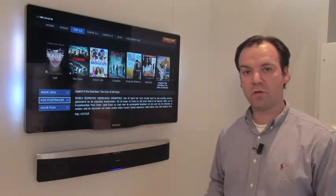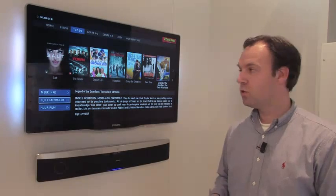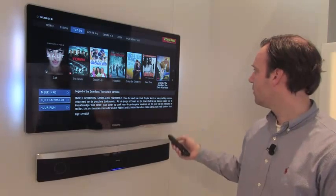With Net TV you also have video on demand. You can select a video store and search for the latest blockbuster movie you want to watch. You can look at trailers before renting the movie to see what you're going to get. You just click and select, and the movie starts to play.